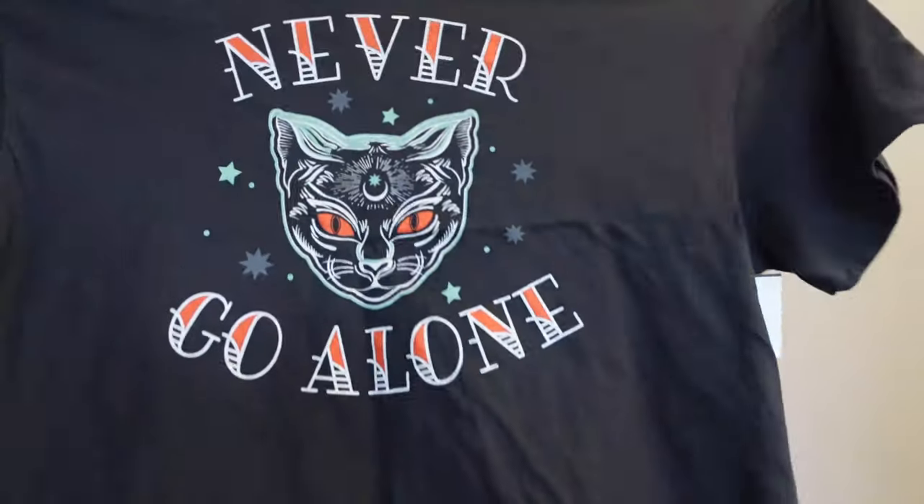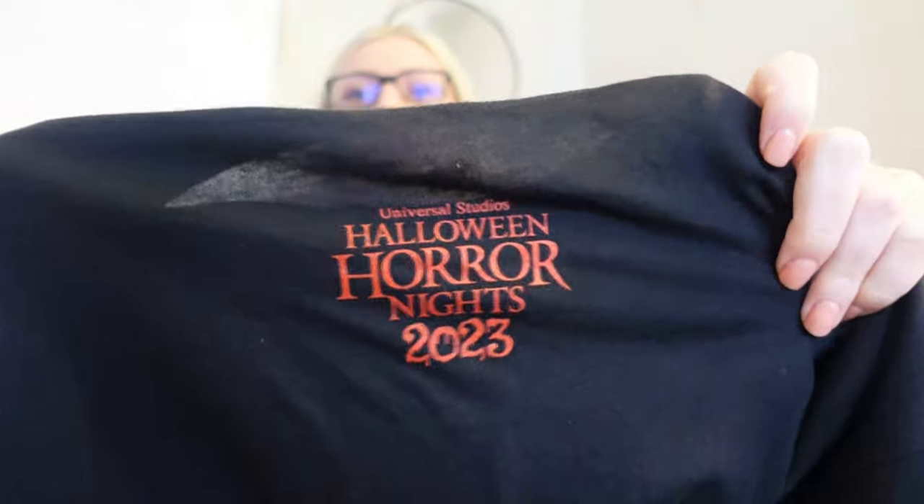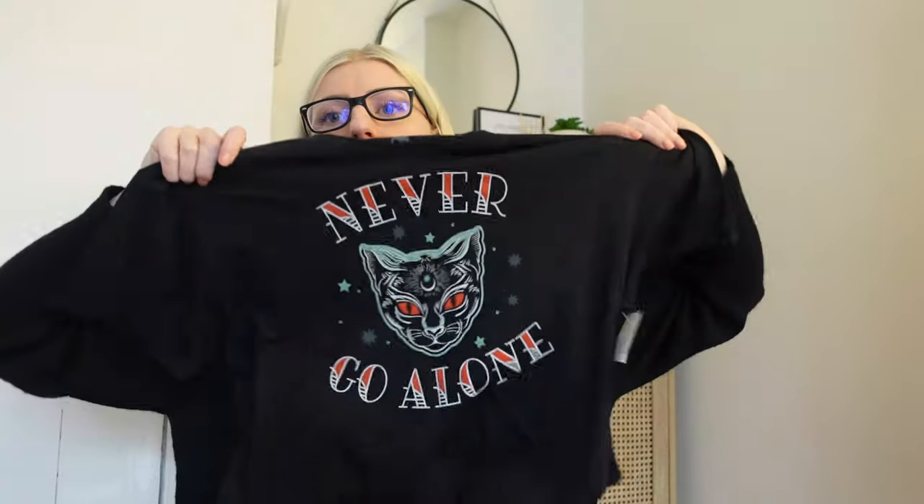So let's start with Universal. We went in November and attended Halloween Horror Nights, which was amazing, so I got something to do with that. The date we went, Horror Nights closed the day after, so all the merch and stuff went on sale. I got this t-shirt — 'Never Go Alone' with a little cat. I really liked it because it's really soft; some of them had huge prints on the front that feel ironed on and plasticky, but this one doesn't. It's got 'Halloween Horror Nights 2023' on the back and I just really liked the shape of it.